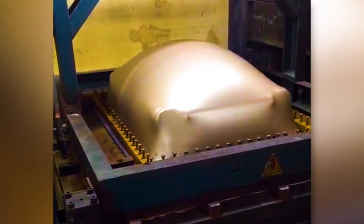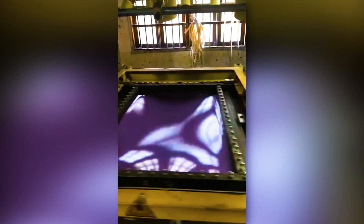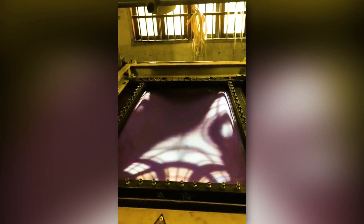In a manufacturing process called thermoforming, a plastic sheet is heated to a flexible molding temperature and placed over the product.